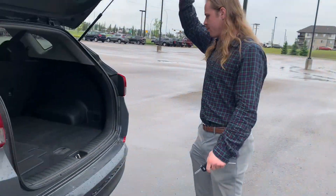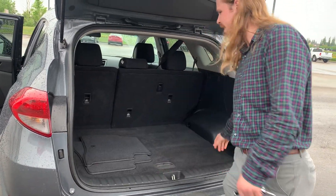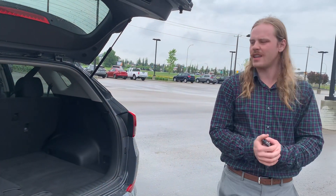You can open the tailgate right off the key fob or just lift it up nice and easy. Jack and spare tire down there. Plenty of cargo space. You've got your nice little 12 volt plug in there.